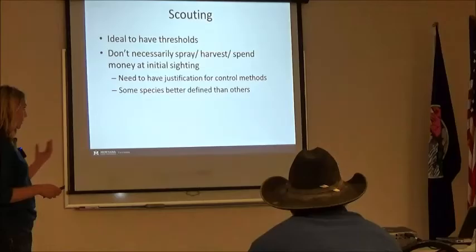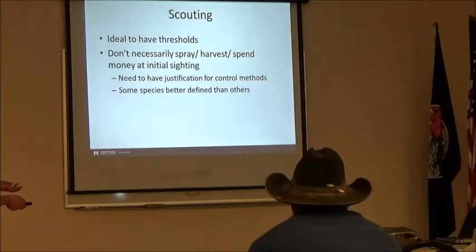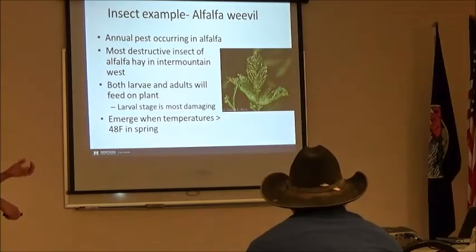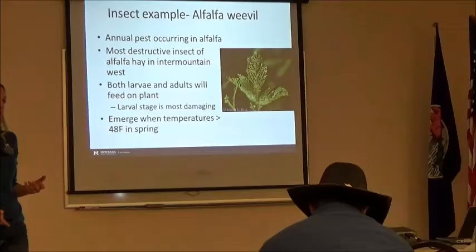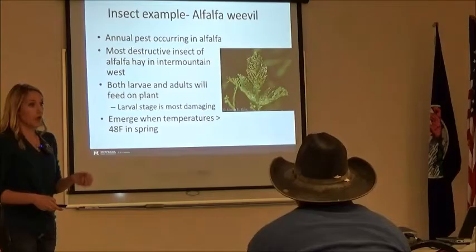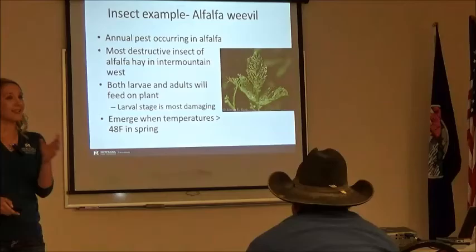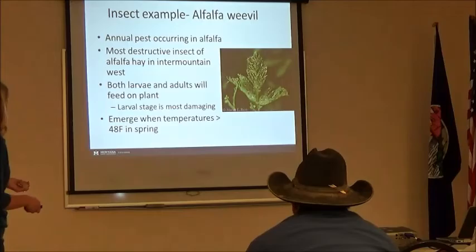For weevil scouting — particularly for any insect species — you have to know your thresholds. If you're out in the field and you see four larvae per stem, is that good or bad? That's why we have these thresholds. You don't want to get your swather or spray tank out at that initial sighting. The alfalfa weevil is an annual pest. It basically strips off all of that leaf tissue — stripping off that protein and energy. Both the larvae and adults will feed on plants, but the larvae is the most damaging, particularly in the third and fourth instar. That's when we're going to see the most damage. A lot of times the damage is already done by that point, so we want to be out there scouting before then.